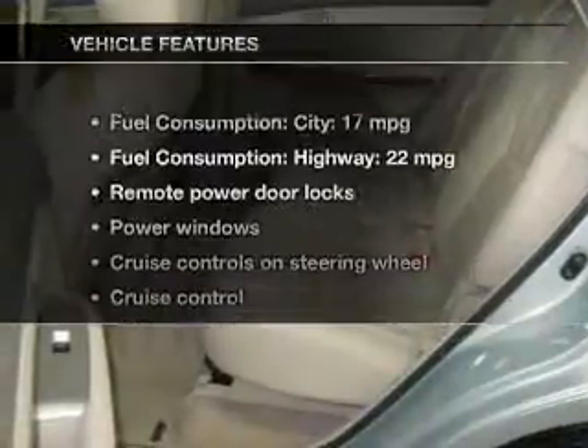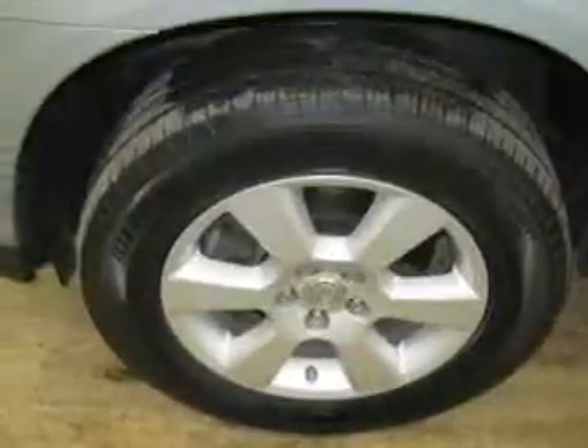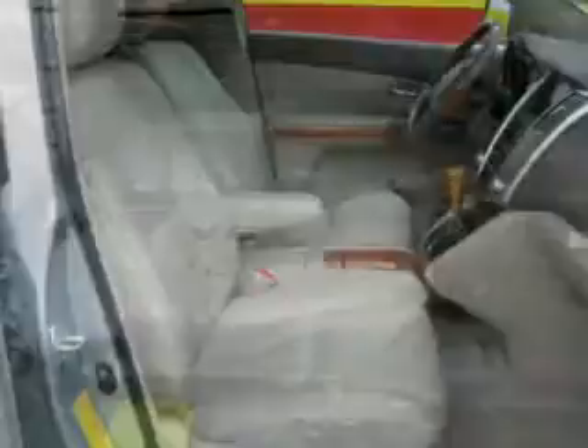And with these notable features, you won't want to miss out on the opportunity to own this amazing ride. Leather seats, power door locks, power windows, cruise control, an AM-FM stereo with multi-disc CD player, satellite radio, and power mirrors.